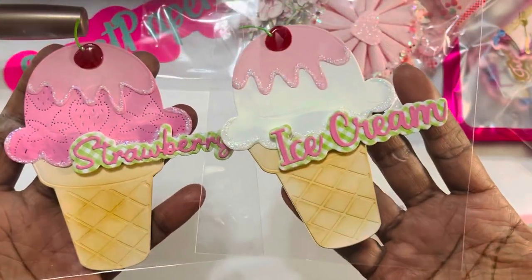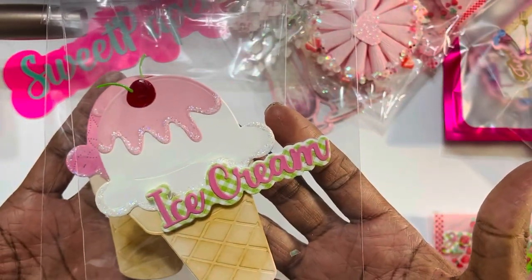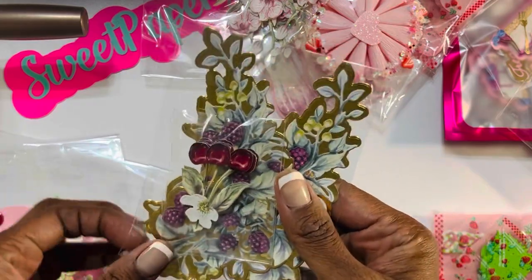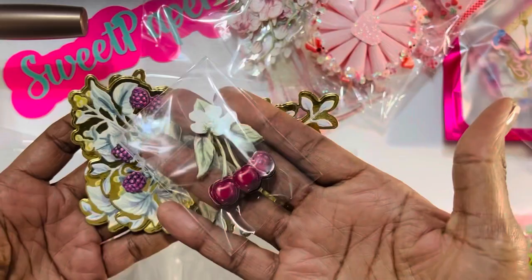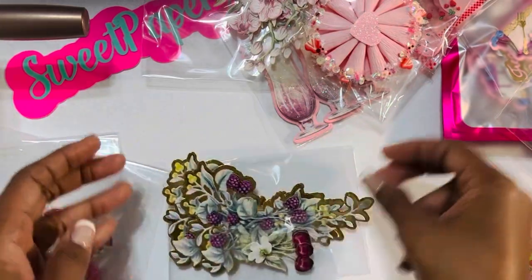She created these really cute ice cream embellishments — this one says 'strawberry' and this one says 'ice cream.' I almost yelled when I saw these because they are so adorable. They are dimensional, as you can see — they're popped up. This is going to be so pretty on a card and I can't wait to come back and share those.